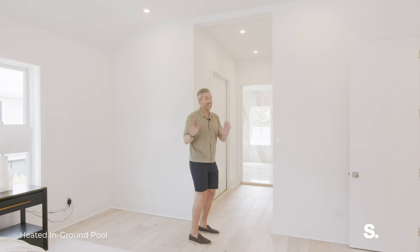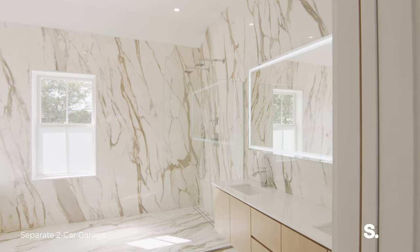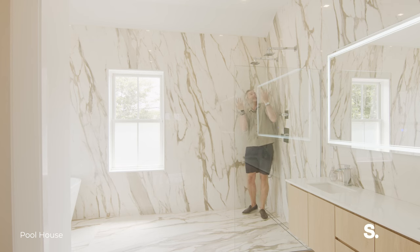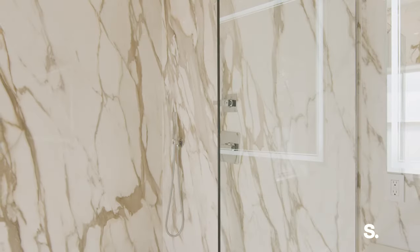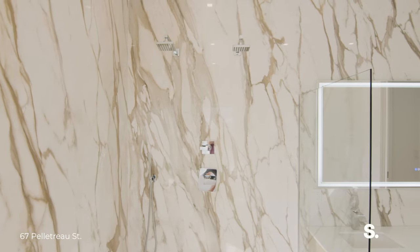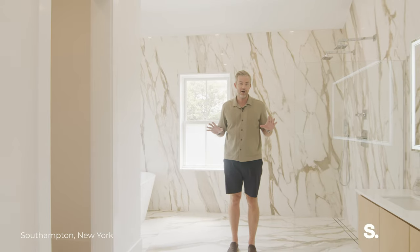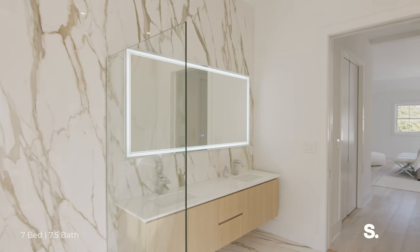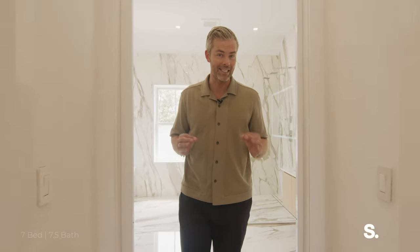And then just look at this bathroom — look at this stone, all vein-matched, all the way up to the ceiling. You've got this incredibly large shower — it's an entire wet room, floating tub, beautiful windows. You have so much space, double vanity, incredible storage space. I love it. It might be one of my favorite primary suites that I've seen.